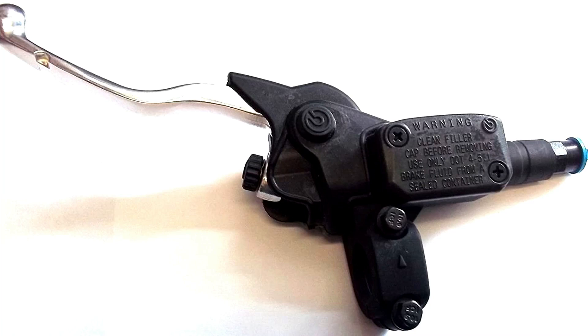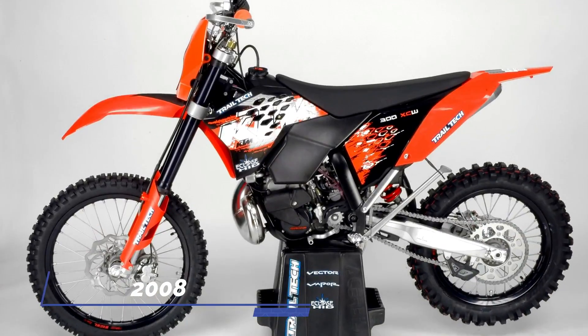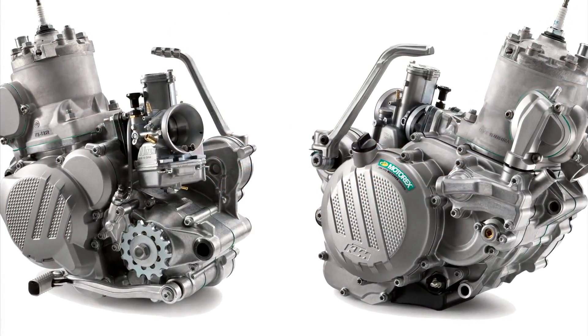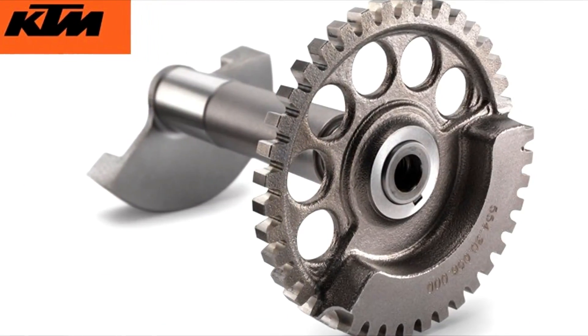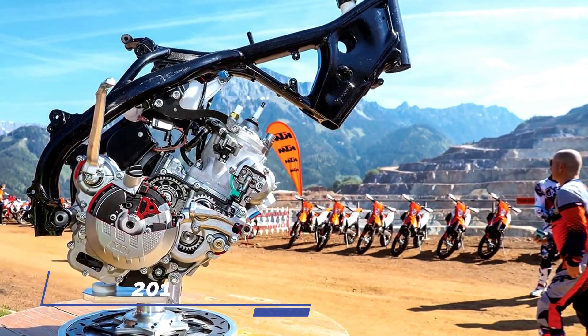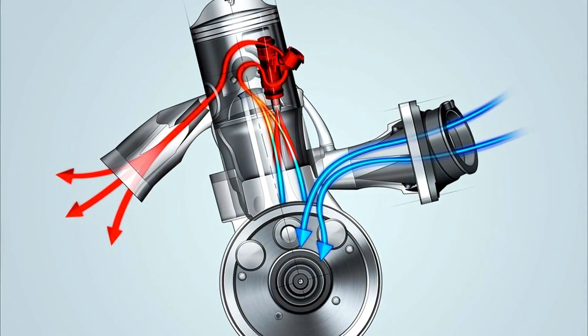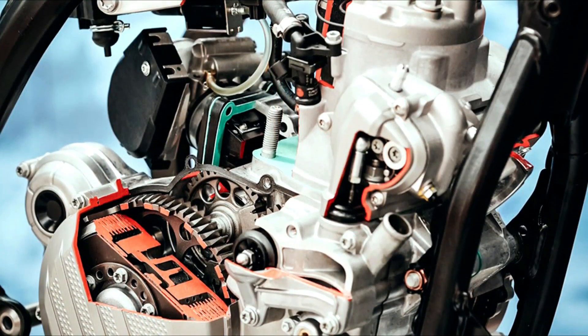Sure, there were refinements and some landmark changes, such as the switch to the hydraulic clutch in 1997, the addition of the electric start in 2008, and the all-new two-stroke engine in 2017, which was fitted with a counter-balancer for the first time. But the introduction of the transfer port injection TPI fuel injection system to the 2018 250 EXC and 300 EXC is arguably the most significant change ever made to KTM's two-stroke models.